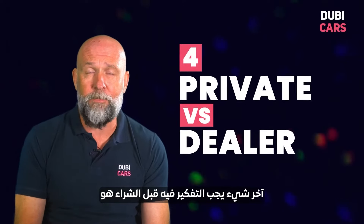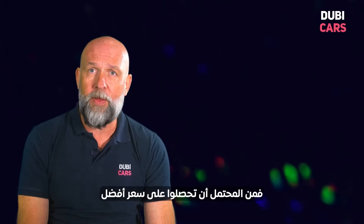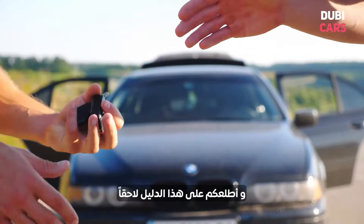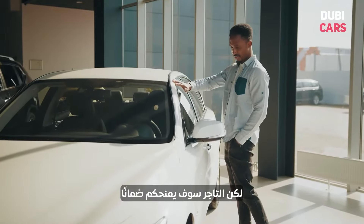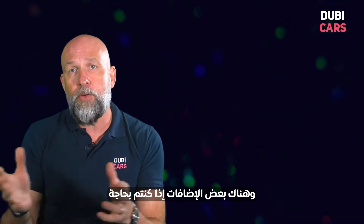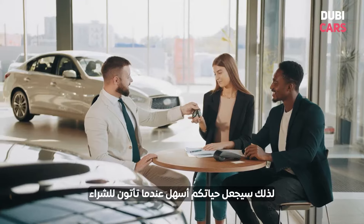The last thing to think about before you buy is whether you're going to buy it privately or from a dealer. If you buy it from a private seller, you'll probably get it at a better price, but there are some risks involved, and I'll walk you through that guide later. If you're buying from a dealer, you will pay a premium, but the dealer will give you a warranty, they must have a trade license, they'll have premises, there's some recourse if you need to go back to them, and they'll do all the paperwork in terms of registration, making your life easier.